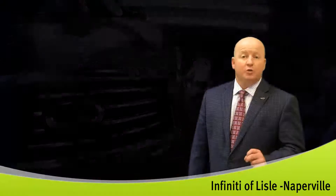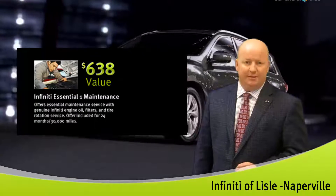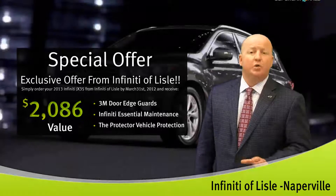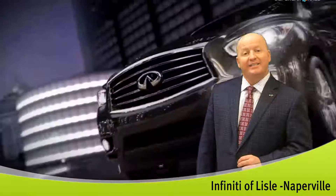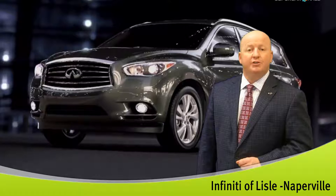You'll receive four door edge guards, two years of Infinity Essential One maintenance, and the Protector Vehicle Protection Package — that's worth a total of $2,086. Give us a call at 1-866-901-1959 and we look forward to seeing you soon. Thank you.